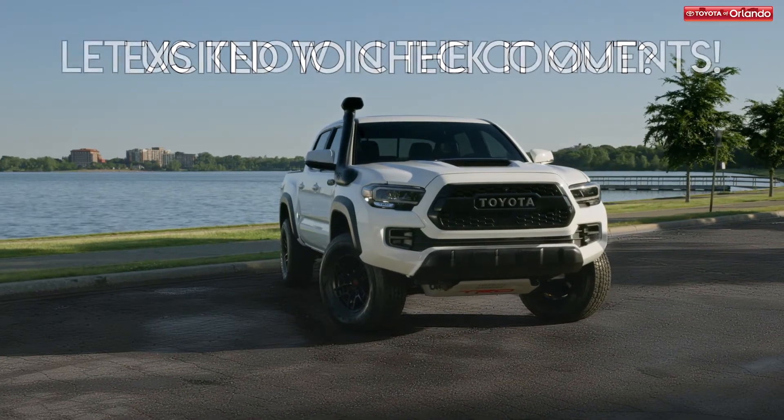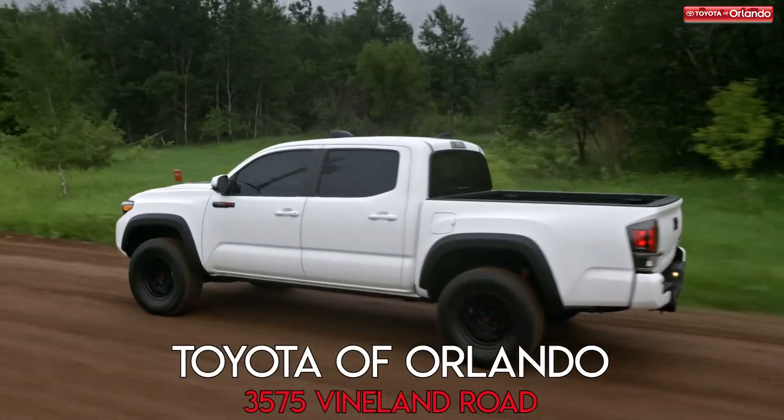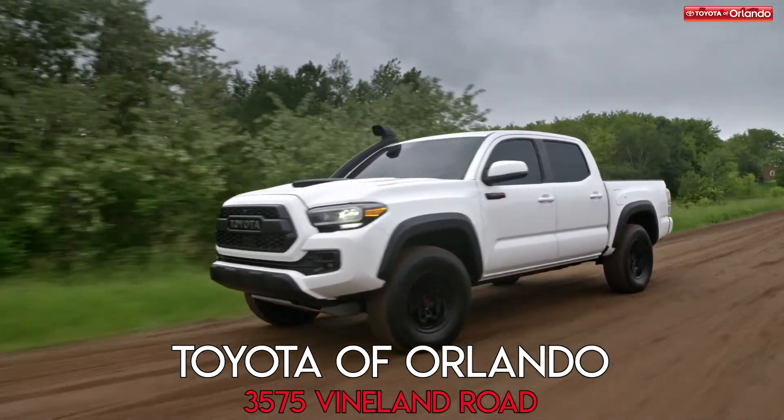Thinking about checking out the 2020 Toyota Tacoma? Let us know in the comments below and come test drive it today. Toyota Verlando is located at 3575 Vineland Road and we're open seven days a week. You can also shop our full inventory online 24-7.